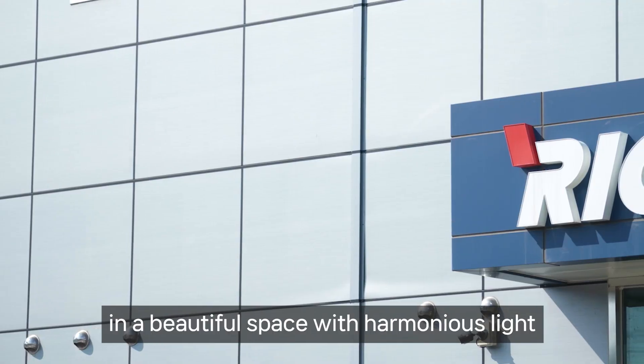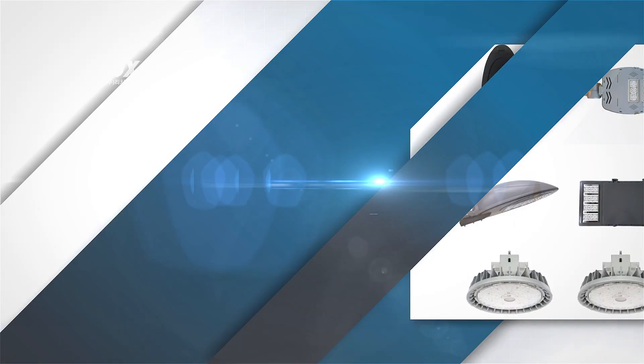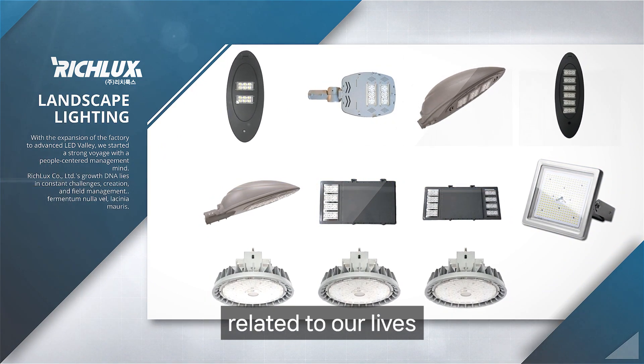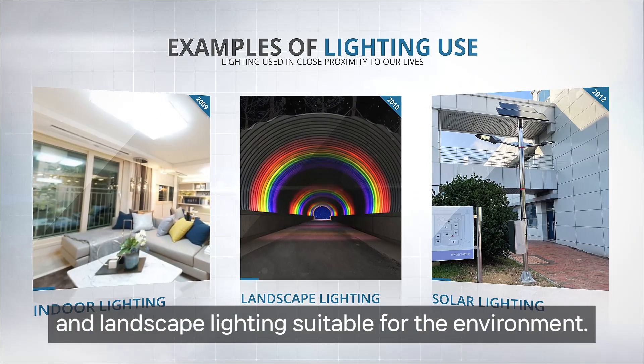A company that creates an atmosphere in a beautiful space with harmonious light. RichLux produces lighting used in places closely related to our lives, such as various indoor lighting, outdoor lighting, and landscape lighting suitable for the environment.